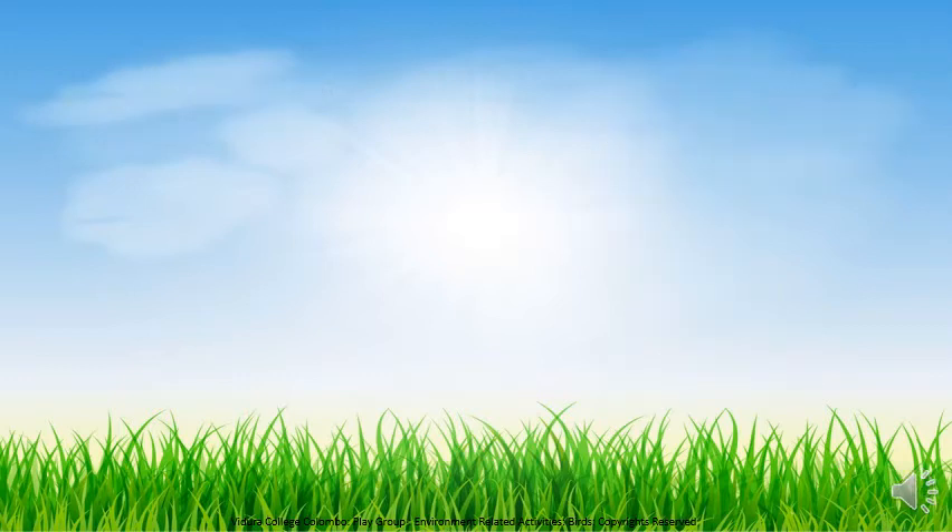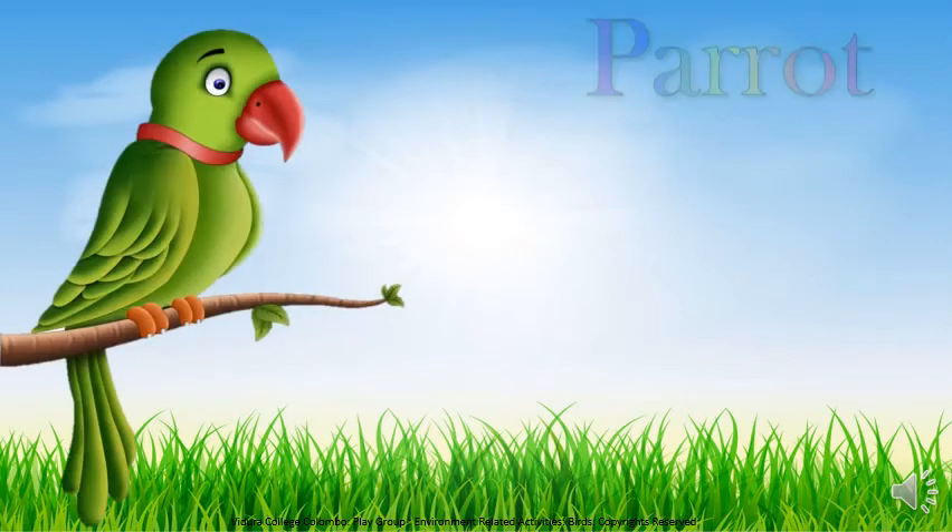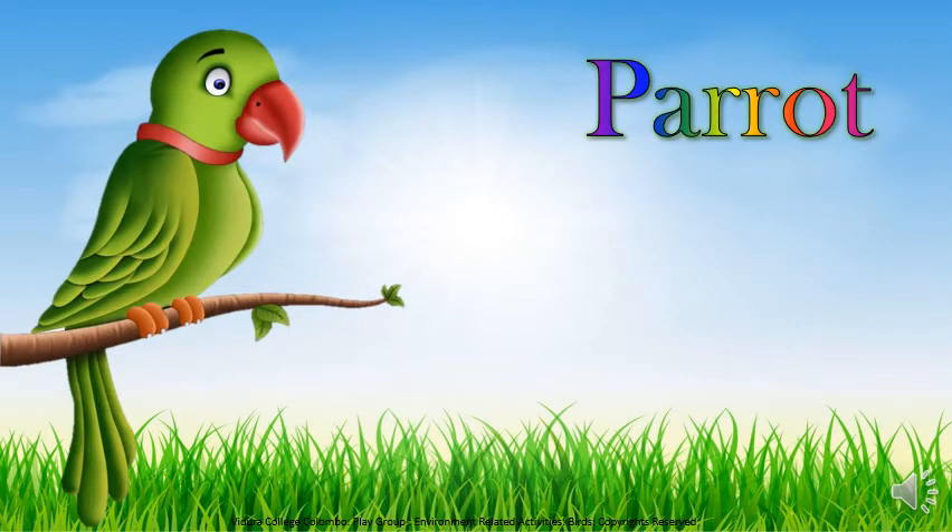Here, see — this is a parrot. Have you all seen parrots? Parrot is green in colour and some parrots have a ring on their neck. This is the sound that the parrots make.